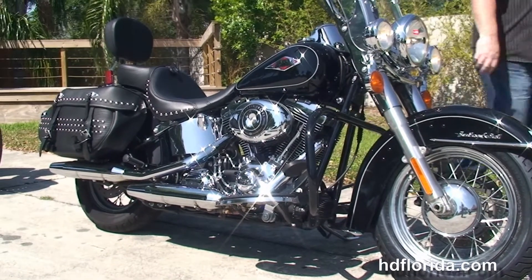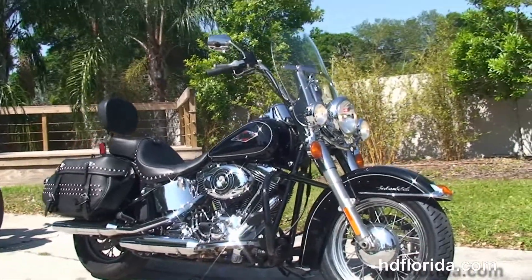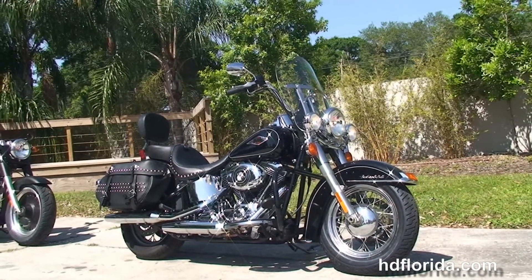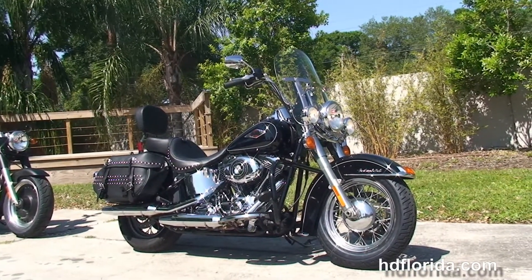Here at the world famous Harley-Davidson of Tampa, all our bikes are fully serviced and safety inspected. We take anything on trade: import motorcycles, cars, campers, boats, RVs — you name it, we take it, as long as we don't have to feed it.